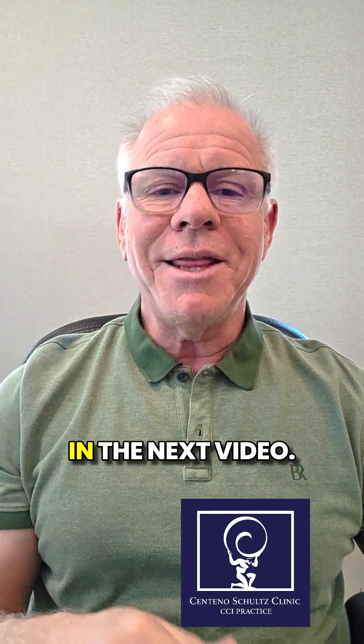Number three is coming in the next video. Get this out to more patients by like, comment, share, subscribe. Thanks so much.